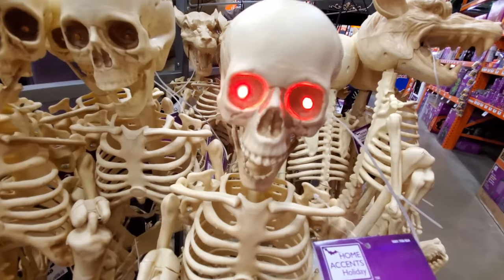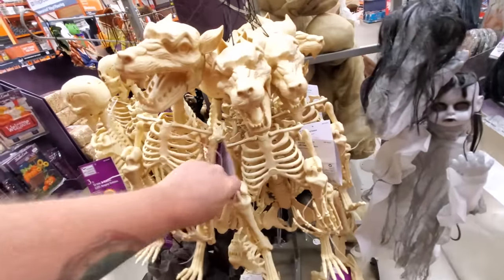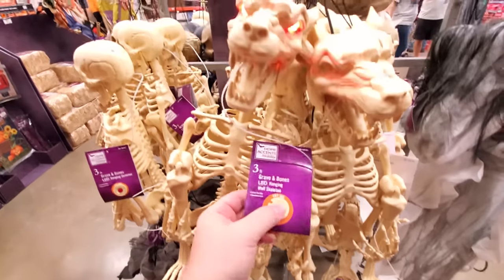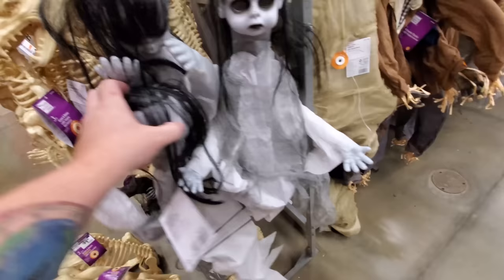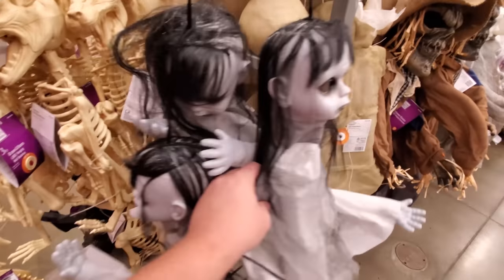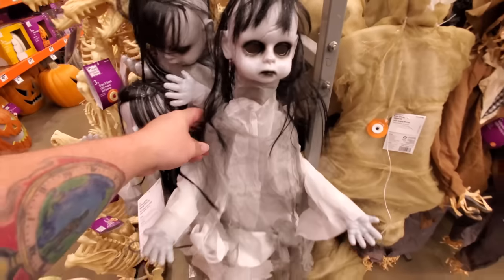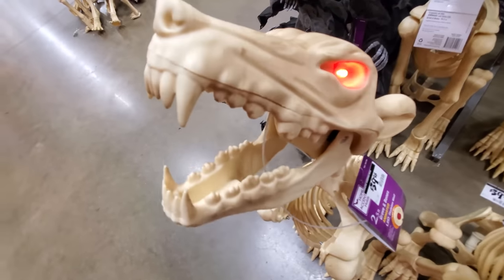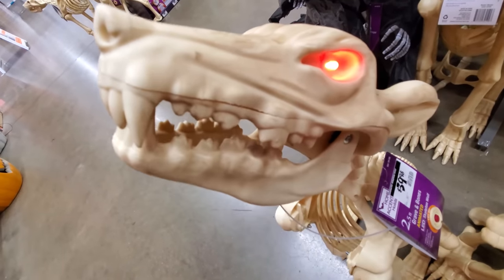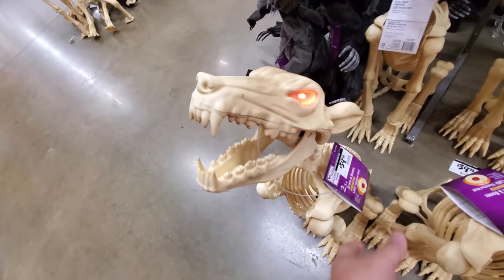Grave and bones — lights come on on that. We got a wolf — grave and bones wolf skeleton. Eyes come on on that one too. Here's a deadly hanging ghost girl. She looks pretty creepy with hollow eyes. Here we got another graven bones — there he's howling. That's pretty creepy.